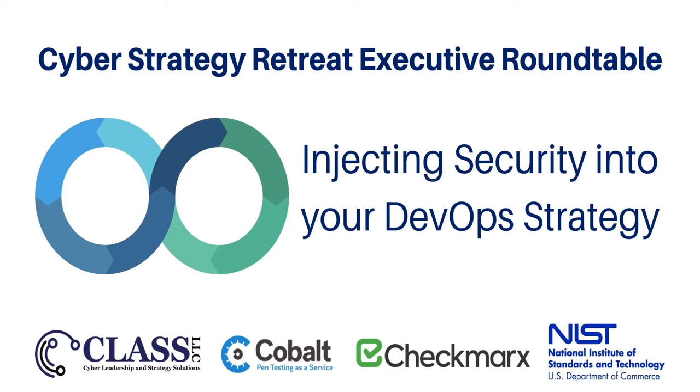In part one, I discussed the role that governance, strategy, and strategic planning play in supporting the implementation of a DevOps program that supports the security goals and objectives of an organization. For part two, I am pleased to highlight insights from my dear friend Ron Ross, who will discuss the critical role that system security engineering plays when integrating security and DevOps in an organization.